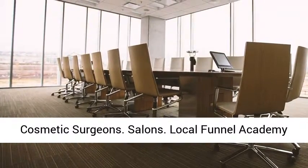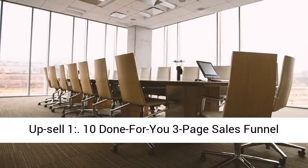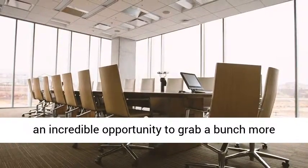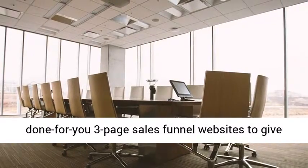Upsell 1: 10 done-for-you 3-page sales funnel websites for local businesses. Customers will have an incredible opportunity to grab a bunch more done-for-you 3-page sales funnel websites to give them everything they need to simplify this service.